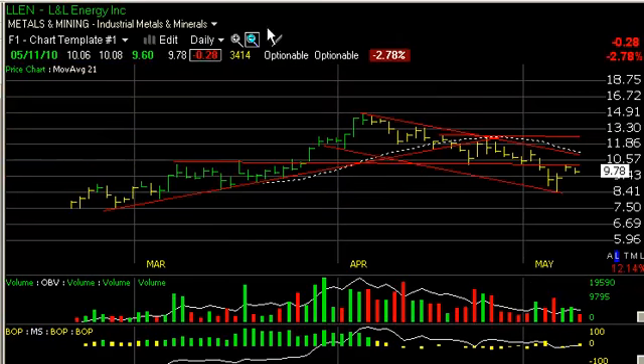L&L Energy, LLEN, appears to have completed an immediate decline with a reversal day two days ago, a gap up yesterday, and then a little bit of a back-off today. But I really feel the stock is about to explode back up through key resistance here. If that occurs, look for a quick move to around $11, followed by a secondary move up towards $12.50.